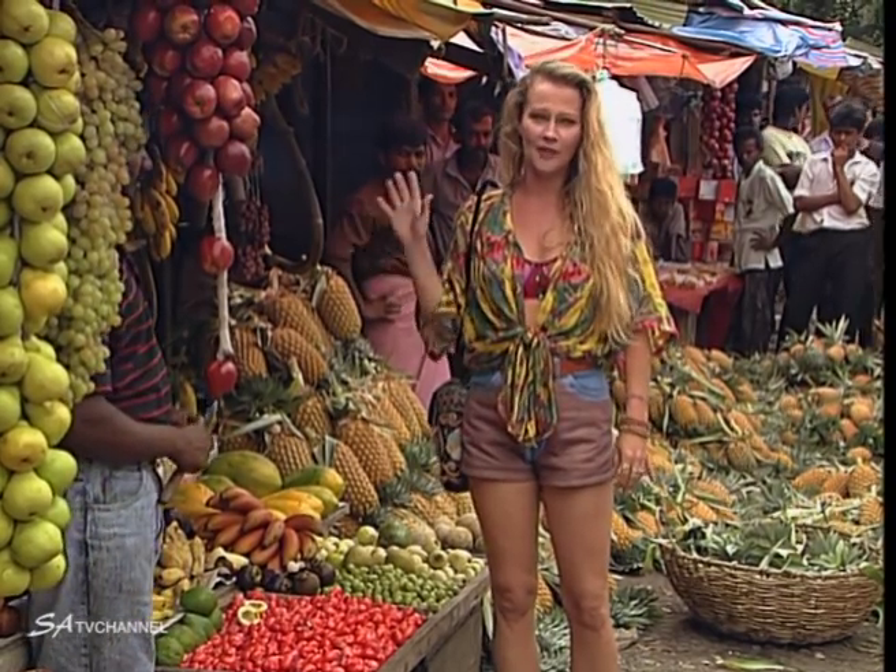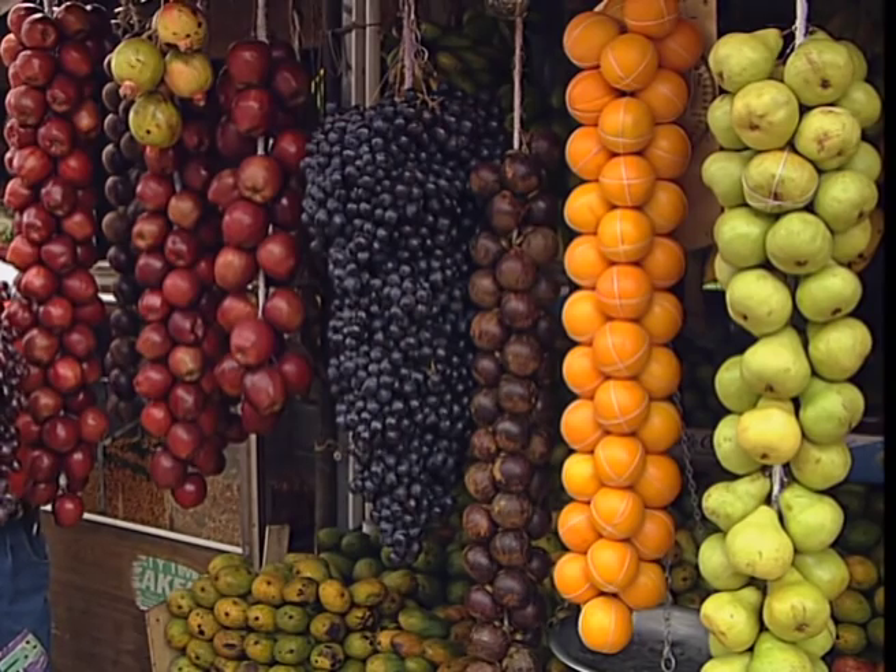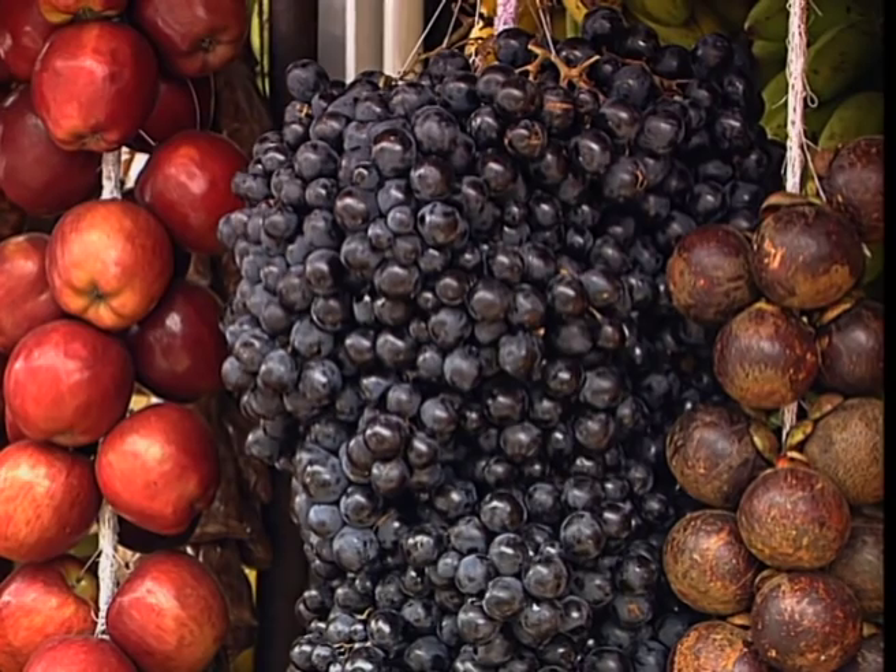But the most incredible part of Candy Market are their beautiful fruit stores. Just look at this — look how they display their fruits. I think they're so original.